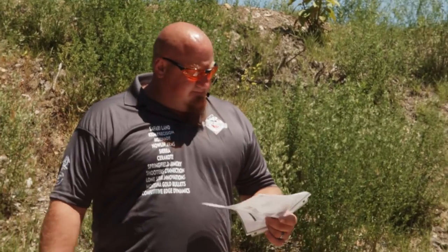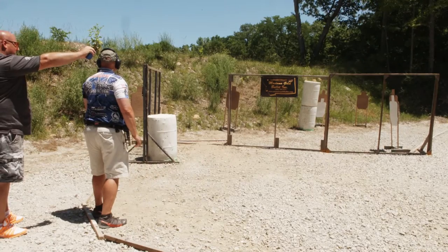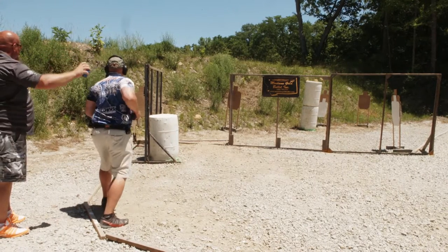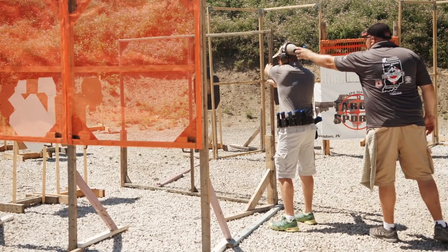We're here to safely get you through this. Stage six is a 32-round cotton stock course of fire, consisting of 16 metric targets worth 160 points. Best two hits per target will be scored. Are you ready? Stand by!